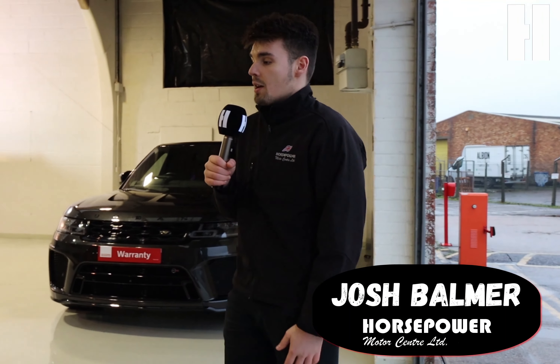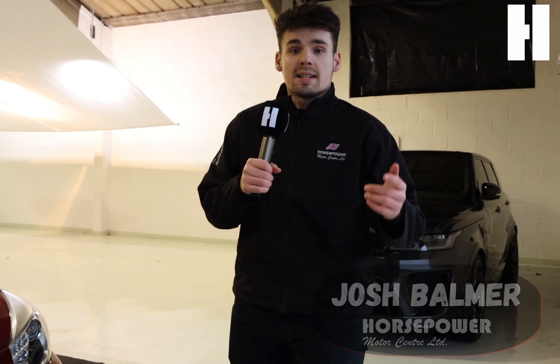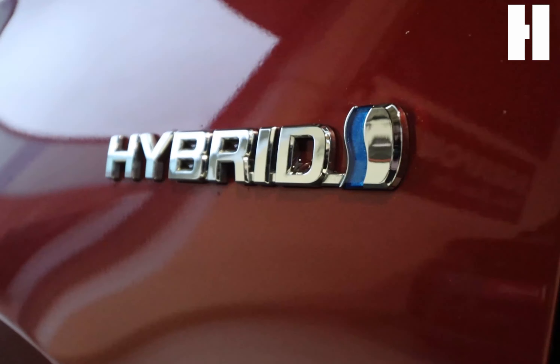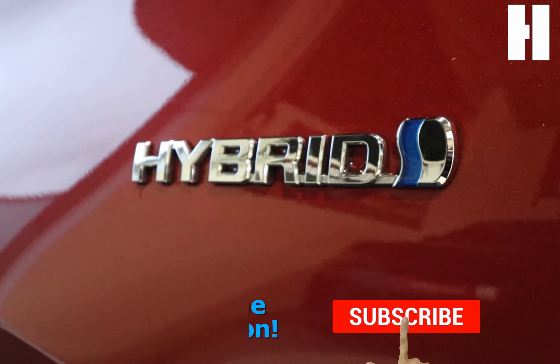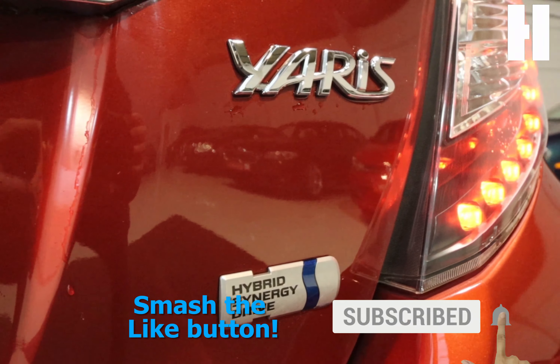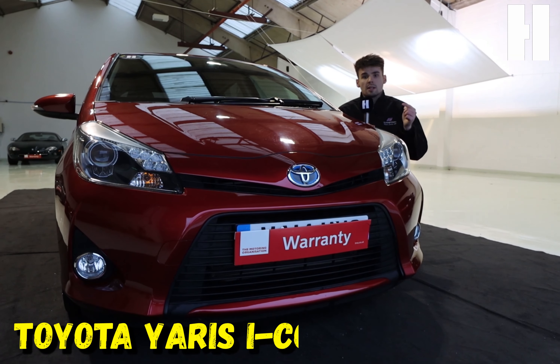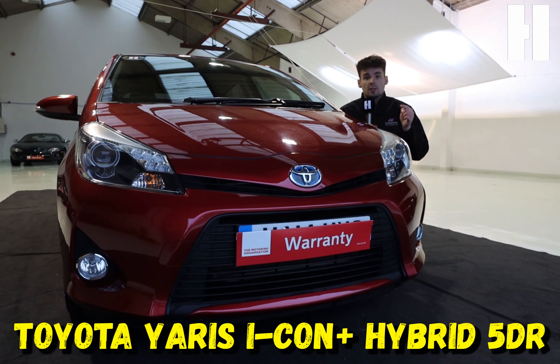Hi guys, JB here. Welcome to the second episode of our latest series, Lockdown Knockdown, featuring this stunner. This is the Toyota Yaris Icon Plus hybrid five-door hatchback — little bit of a mouthful.